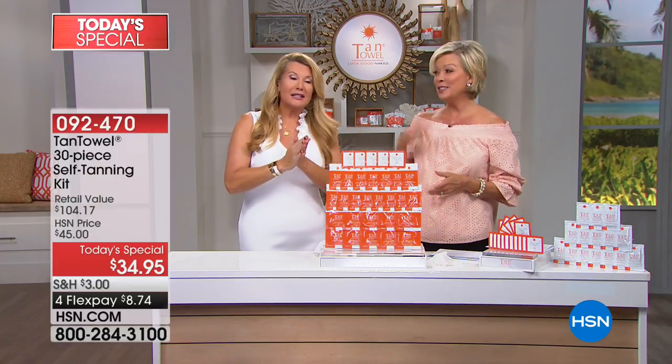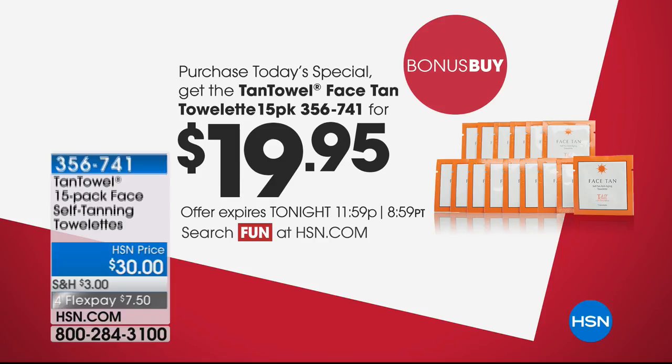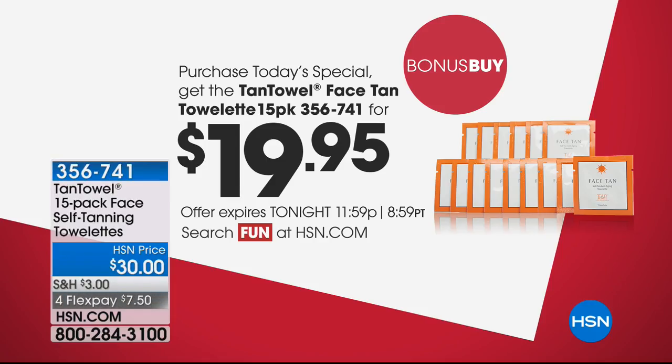We're going to do this again next hour — we'll be more tan by then. When you tune in tomorrow night at 11, I'll really be tan. The bonus buy: an additional face tan towelette 15-pack at $10 off tonight, item 356741.